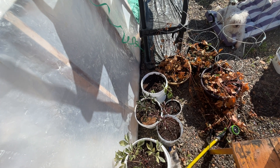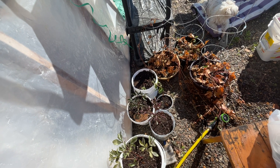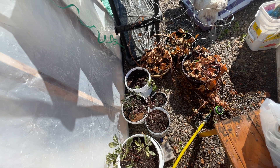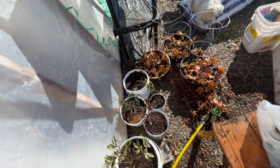Welcome everyone! Today is May 12th, 2024 and I just gave all of my plants a drink of water. So I thought I will show you what it looks like so far — it'll be a temporary garden tour.